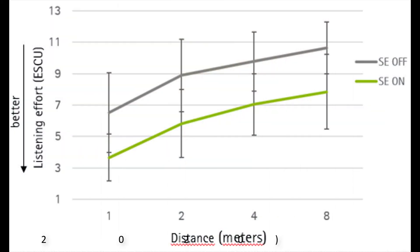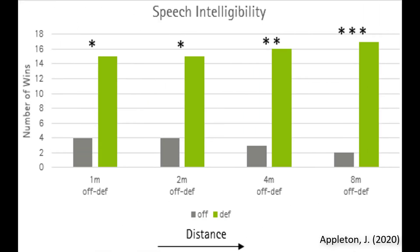This increase in soft speech information can be the difference between you hearing and understanding what someone is saying, and you just nodding your head in agreement even though you had no clue what they just said. One of the things you may notice when speaking to a soft talker is that your listening effort significantly increases as you strain to hear what they're saying. Studies have shown that listening effort is significantly reduced when Speech Enhancer is activated, even as the distance between the listener and the speaker increases. And not only does listening effort go down — studies have also identified that speech intelligibility goes up with Speech Enhancer on as well, so you can hear with less effort and understand more of what you hear.